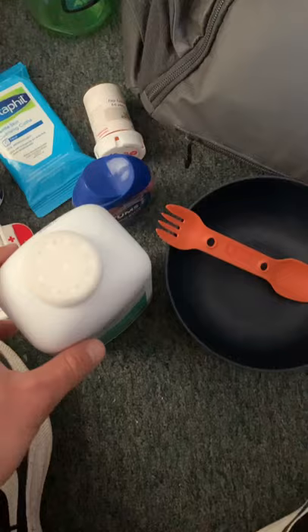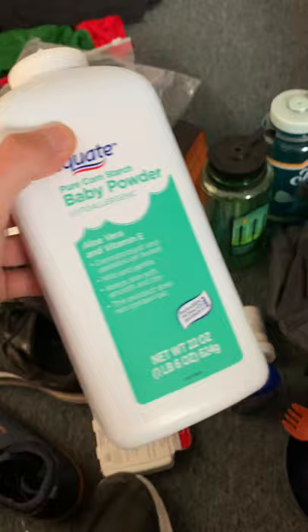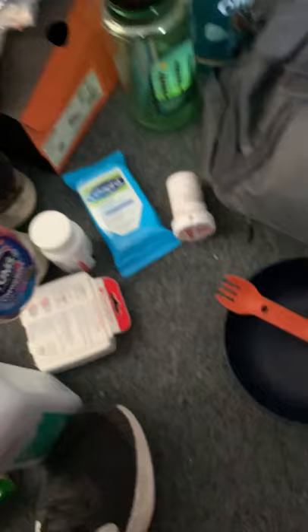A couple more items I forgot to show earlier. I have baby powder — unfortunately I couldn't find a travel size, but I do have that with me. This is my gastrointestinal aid in case my stomach acts up. And right here I have a plastic bowl and a spork to help me eat my food.